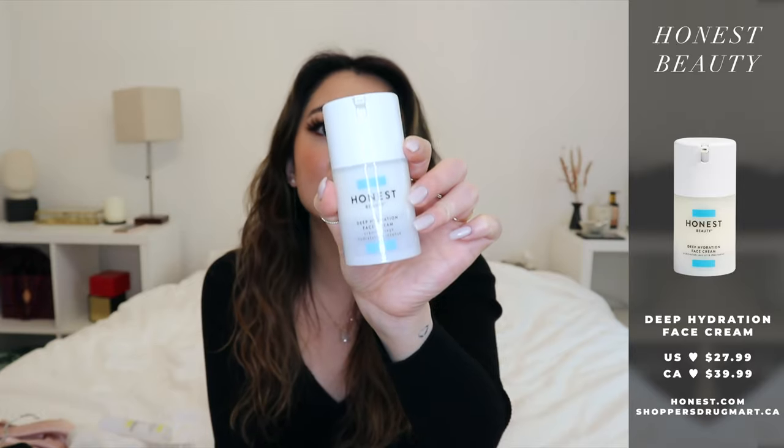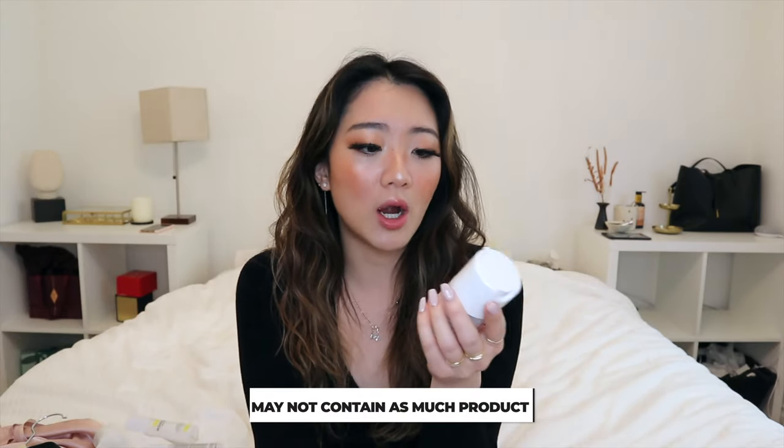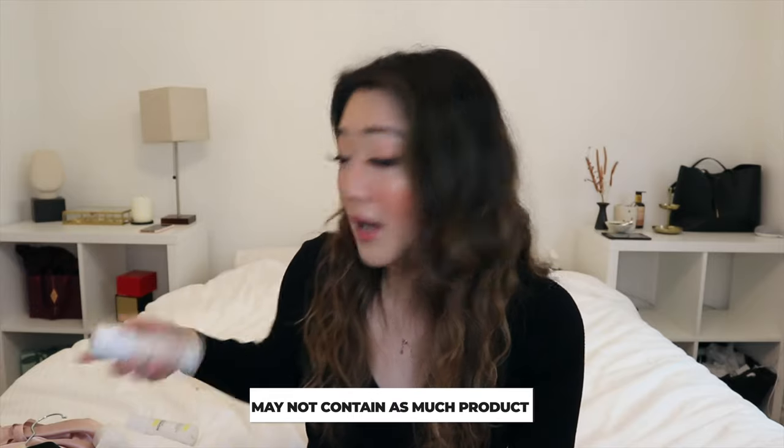The third Honest Beauty product is their Deep Hydration Face Cream. It provides really intense hydration and locks in moisture — I definitely notice it while sleeping. I only use it at night. My one complaint is that it's barely been a month and almost half the product is already gone, so you're not getting a lot of product for the price. Just a heads up in case that impacts your decision. The hydration is intense, but the quantity may not be the greatest. If you're Canadian, you can find all of these at Shoppers Drug Mart and use your points.